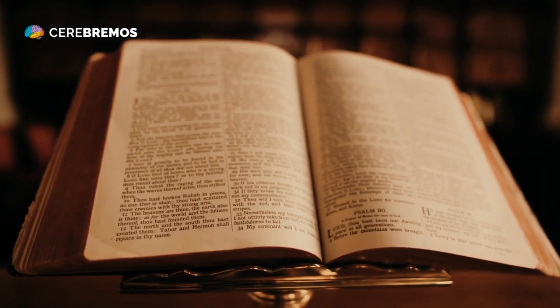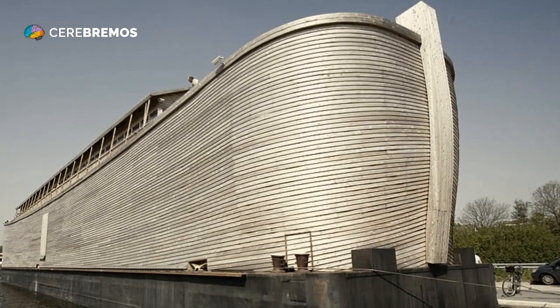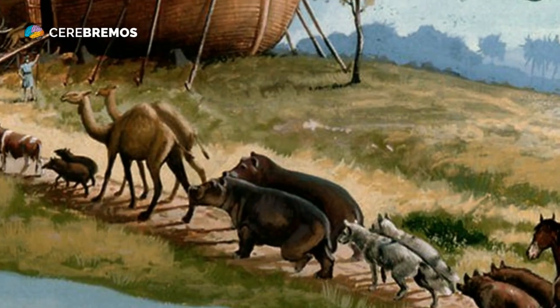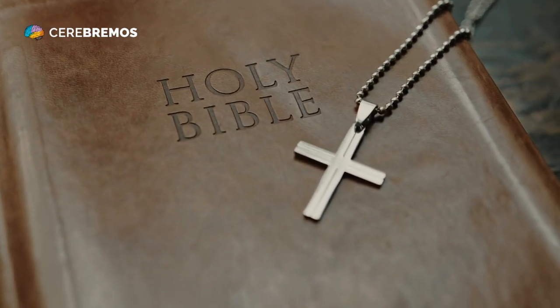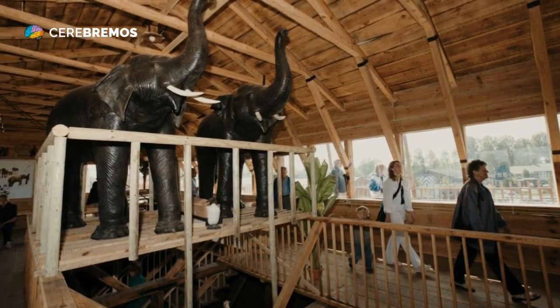First, it's important to note that Noah's Ark was built over 4,000 years ago, at a time when modern technology did not exist. The construction of the Ark was a process that required a great deal of time, skill, and dedication from Noah and his family. According to the Bible, Noah's Ark was 300 cubits long, 50 cubits wide, and 30 cubits high.